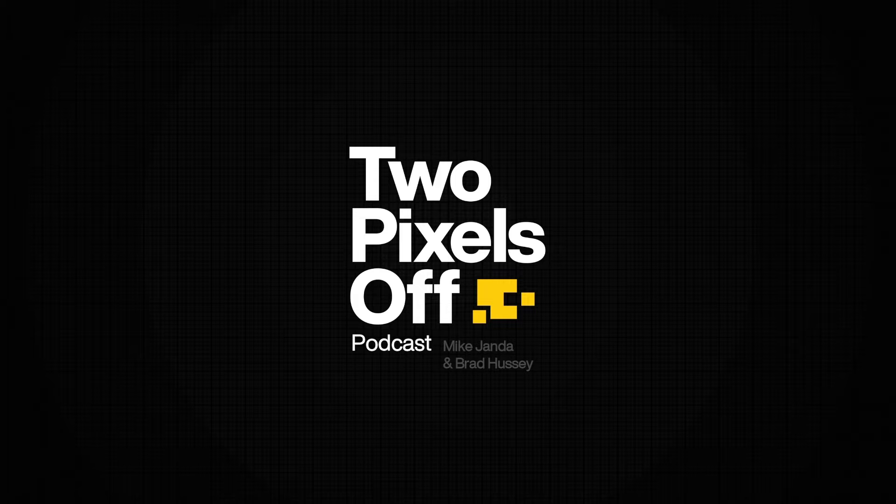Hey, everybody. Welcome to another episode of Two Pixels Off. My name is Brad Hussey. I'm excited to be here with my fellow co-host Mike Chandler. Welcome to Two Pixels Off, a podcast for creative entrepreneurs. Friends, it's good to have you here.